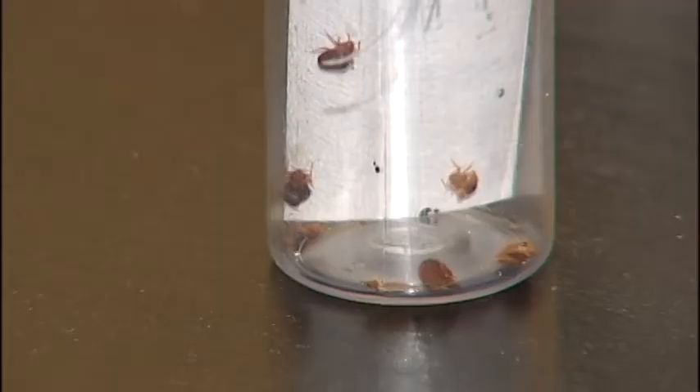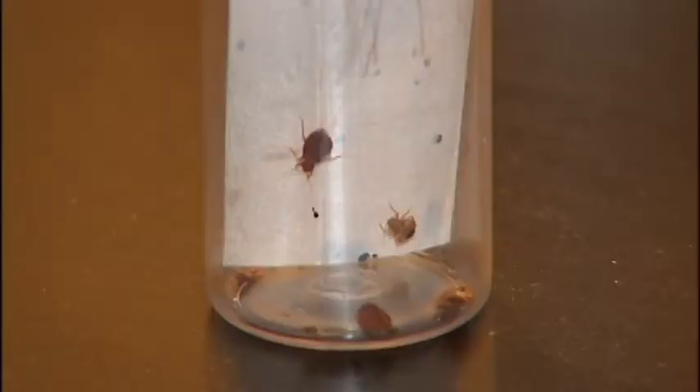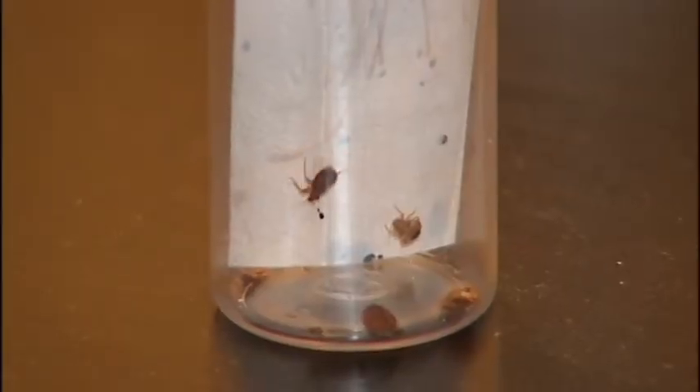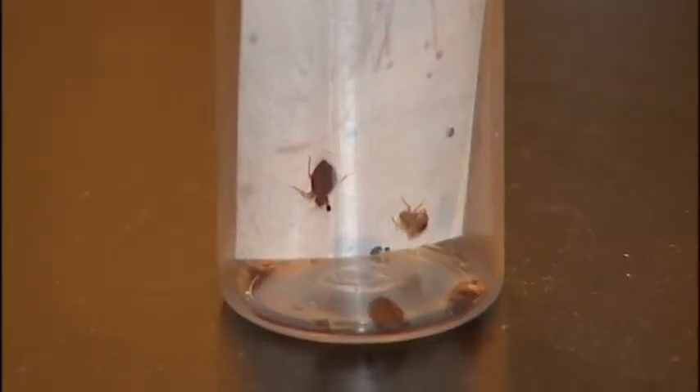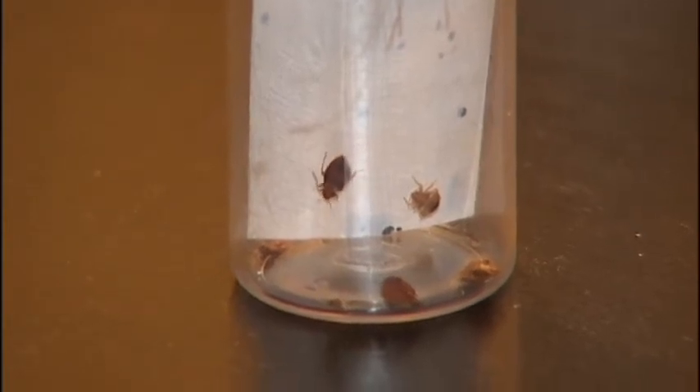Twan says as the weather heats up and people do more traveling, so does the problem with these blood-sucking bugs. They can lay anywhere from four to six eggs a day and multiply fast. He says one bedbug is all it takes to start a very serious problem. Bedbugs are definitely hitchhikers — on articles of clothing you may leave laying around in a hotel room, or a suitcase on the floor or near a bed, is certainly an easy way for them to hitchhike and come home with you.